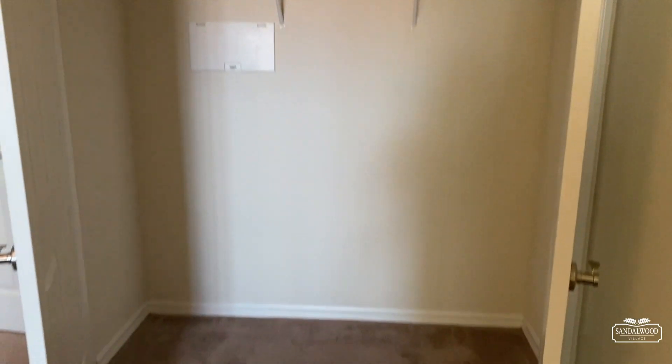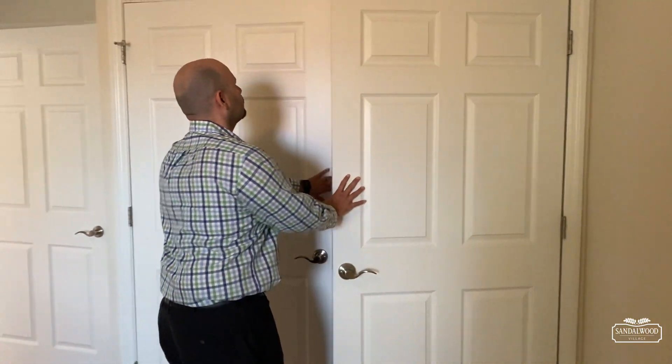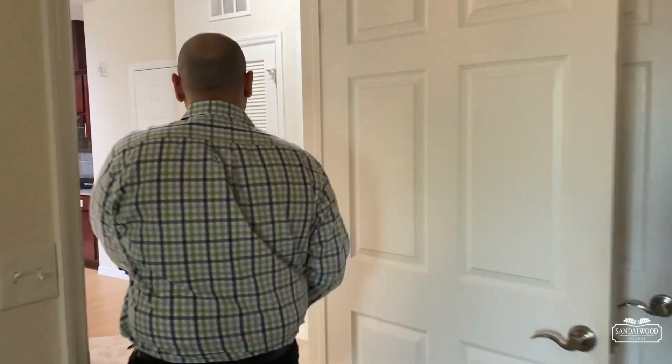For closet space, we have a double door closet, so there's some good space in there to get all your clothes in. And then we'll head to the bathroom — one bedroom, one bathroom.